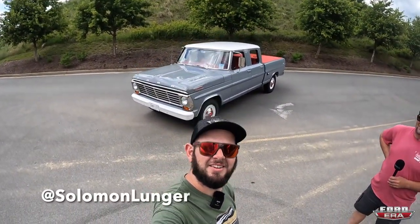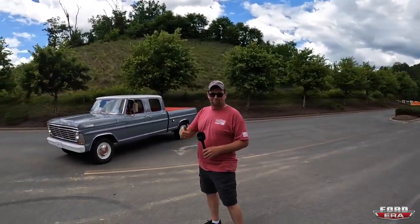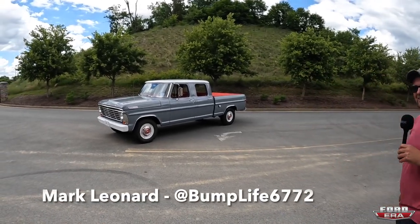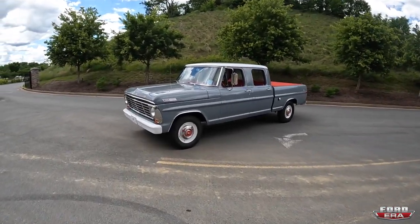What is up everybody, welcome back to another episode of What the Truck. I've got Solomon here today, and we have this beautiful bump side behind us — it's Mark's, Mr. Bump Life himself. What the truck, hey, how's it going?